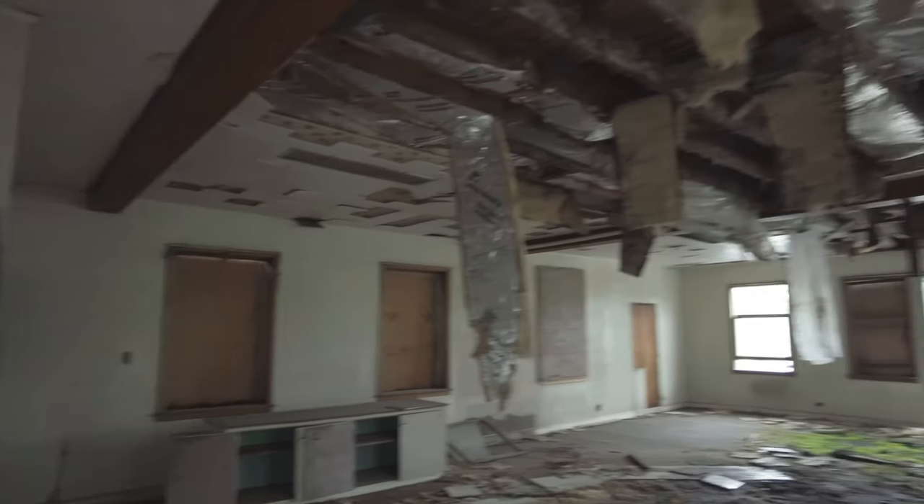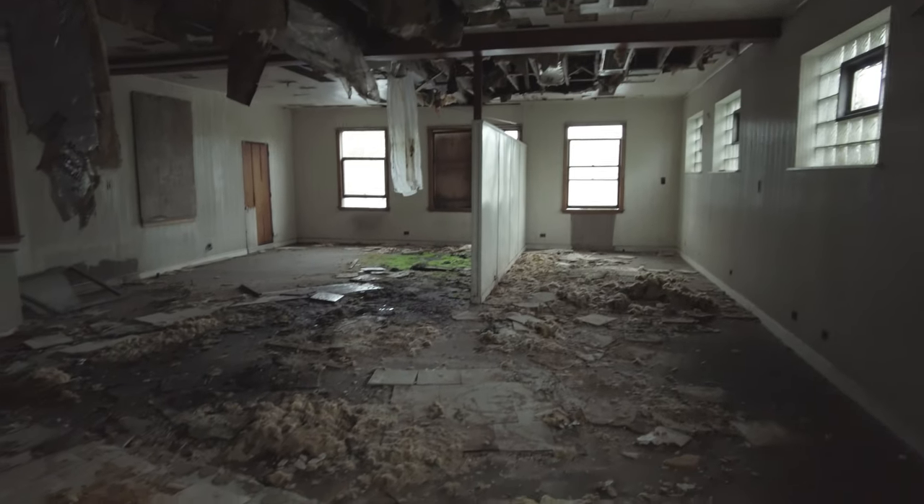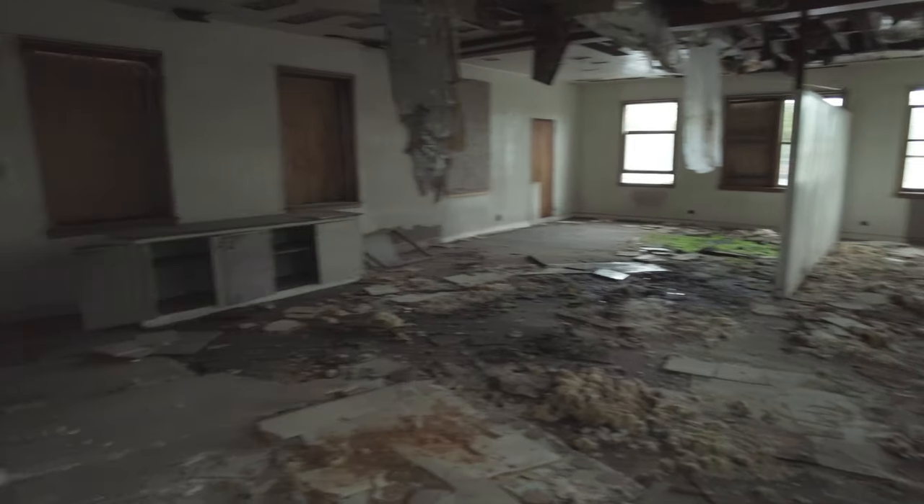And that's the top floor — pretty wrecked. Once these buildings' roofs go, it's not much longer before the rest goes. This place probably doesn't have a lot of time left.